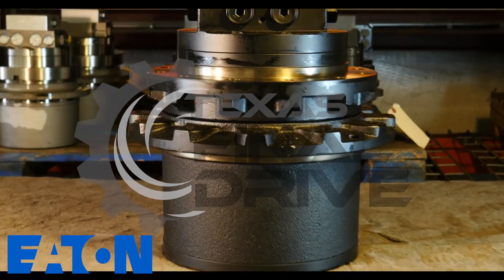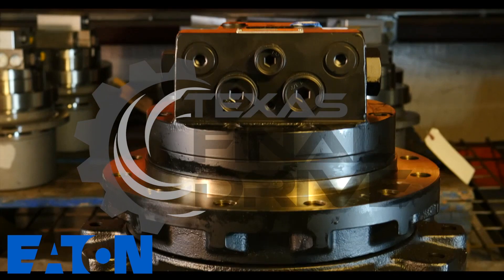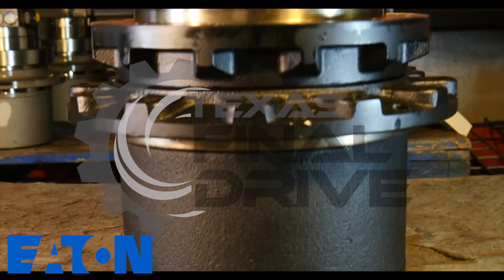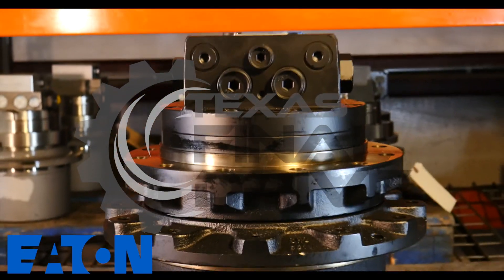Welcome, it's Tori here with Woodland Fluid Power and TexasFinalDrive.com. Here in our facility we stock a wide range of new final drive motors. Today we are featuring an Eaton planetary hydraulic final drive motor.